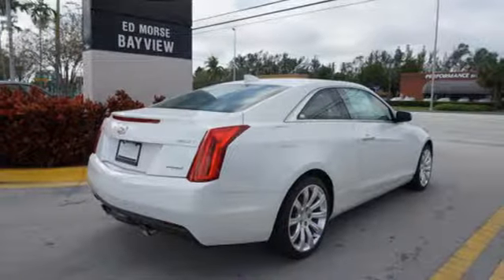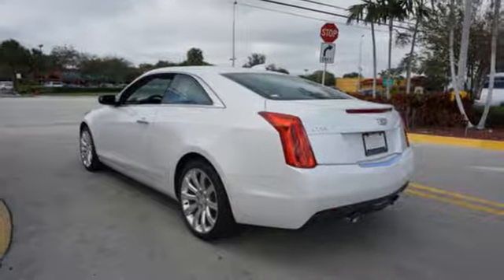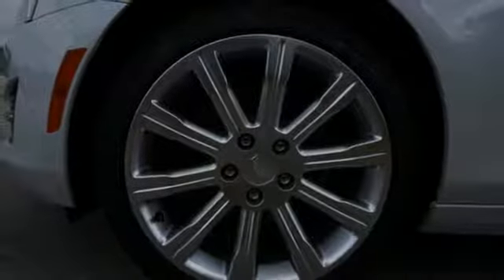There is no cutting corners on safety. You're covered by Stabilitrack, all-speed traction control, and the ultra-high strength steel safety cage. Everyday comfort is yours with dual zone climate control and the conveniences of keyless access and OnStar with 4G LTE.